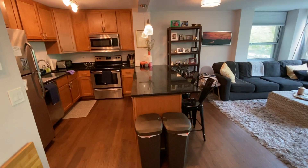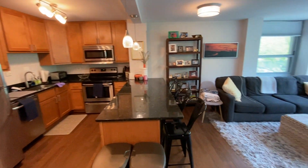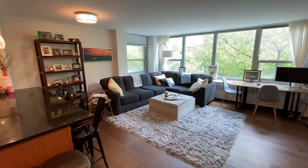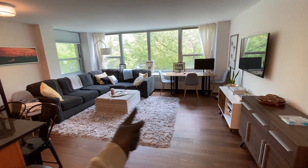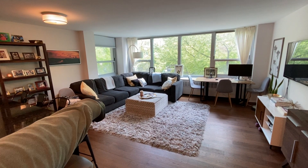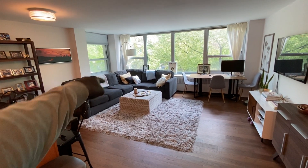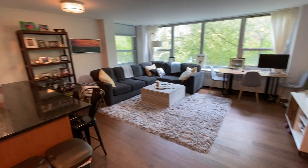Kitchen, breakfast bar that has room for three or four bar stools. The current tenants have a very large sectional couch and a desk in here. You could easily move the sectional forward and then do a big dining room table behind the couch. The previous tenant had a six-person table behind there. Very wide, large living space.